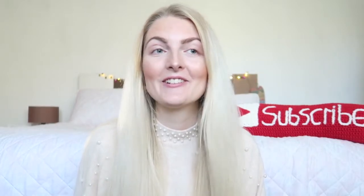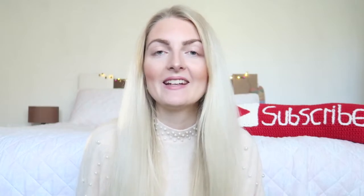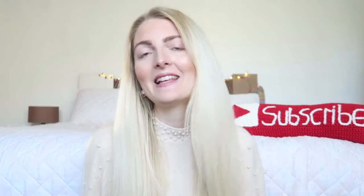Hi everyone and welcome back to my YouTube channel. I can't believe this is the last video of 2020. The year has been really weird for all of us — I don't want to talk about it too much. Let's hope and pray that 2021 will be a much better year where we can travel and see our families again.